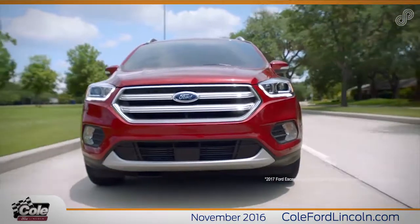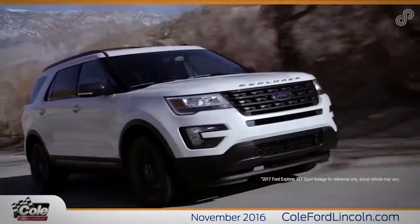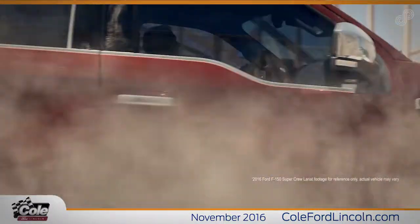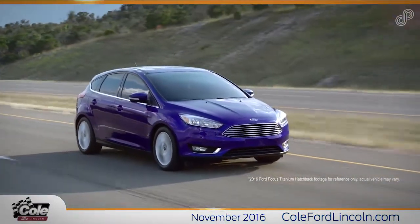Stop in for a test drive and explore Ford, or view all current offers and incentives on new Fords at ColeFordLincoln.com. You have high expectations and we enjoy the challenge of meeting and exceeding them.